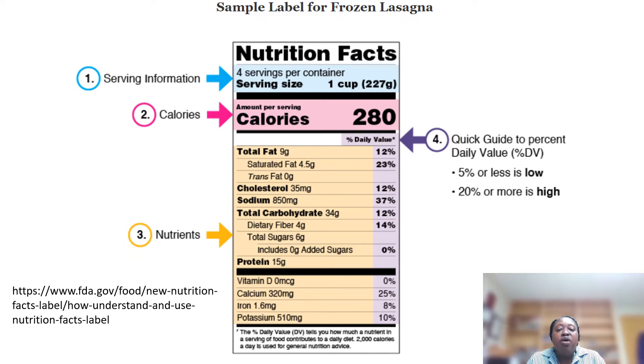When you look at the percent daily value, if something is 5% or less, that's low. If it's 20% or more, that's high. We want our vitamins and minerals to be more like 20% or more. But we want things like fat, cholesterol, sodium, and sugar to be closer to 5% or less.